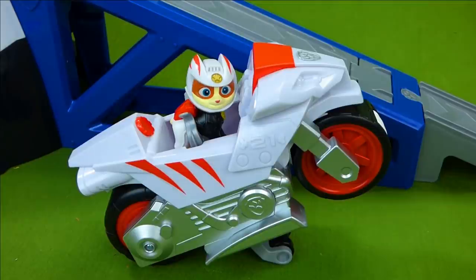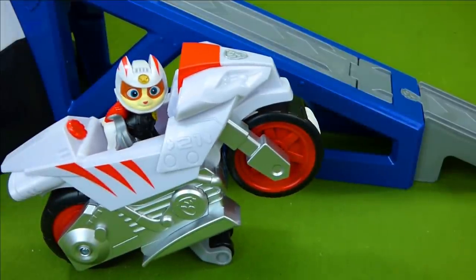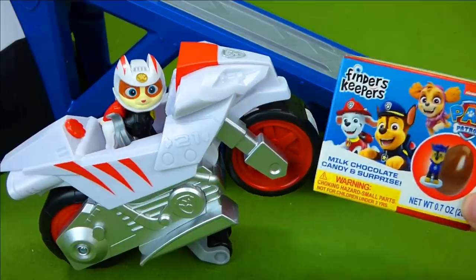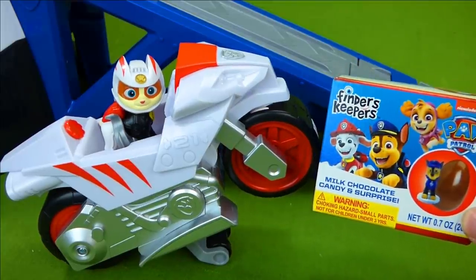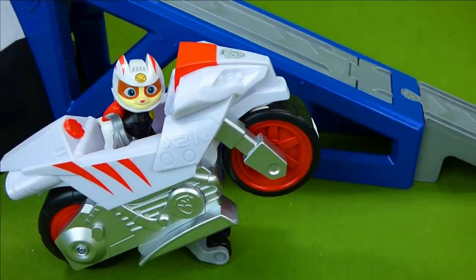Hey everyone, Wildcat needs our help. The Ruff Ruff Pack has stolen the Paw Patrol pups. And now it's up to Wildcat on his awesome motorbike to get them back. We also have some really cool surprise toys that I can't wait to show you. So we're gonna have lots of fun. Let me show you what's going on.